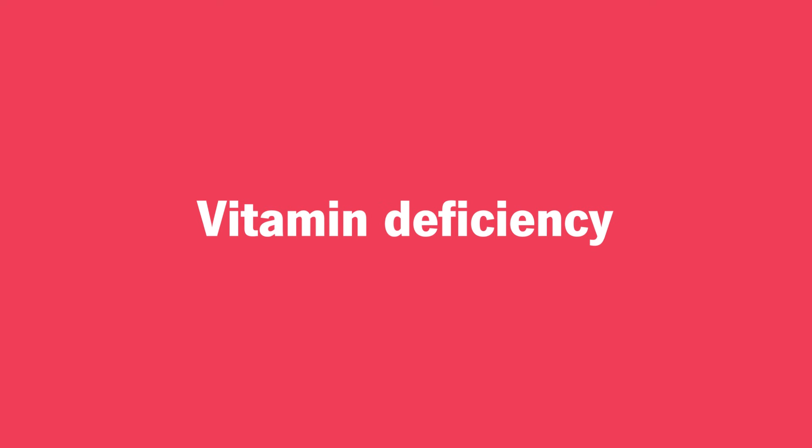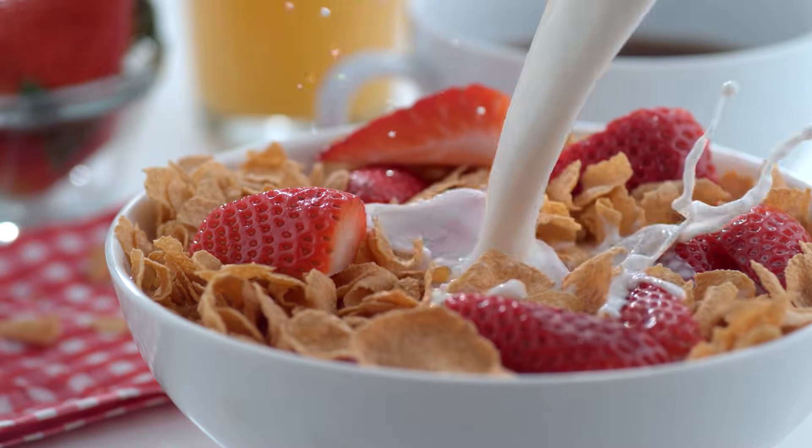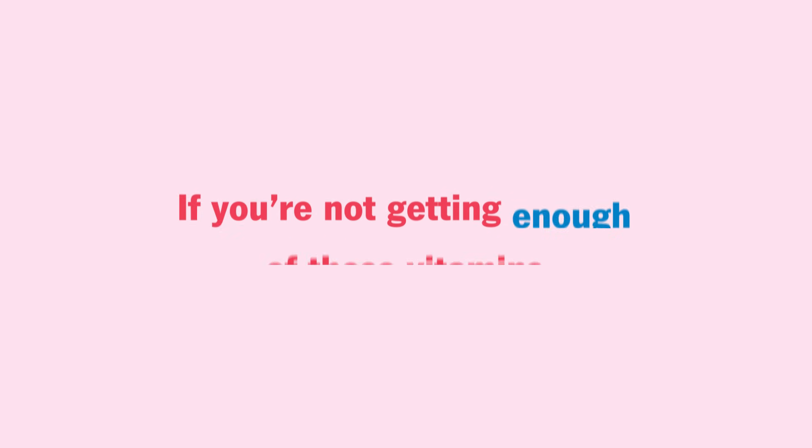Number three: vitamin deficiency. Folate and vitamin B12 play big roles in creating healthy red blood cells. If you're not getting enough of these vitamins, your body may make red blood cells that are too big.